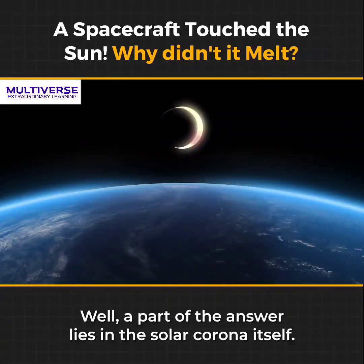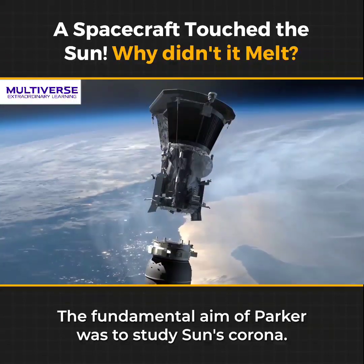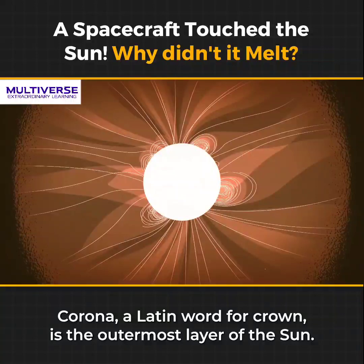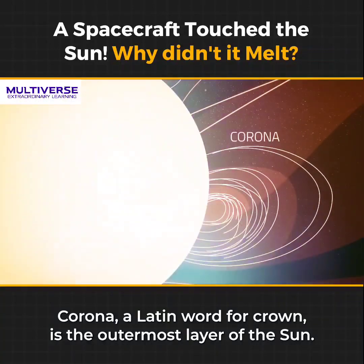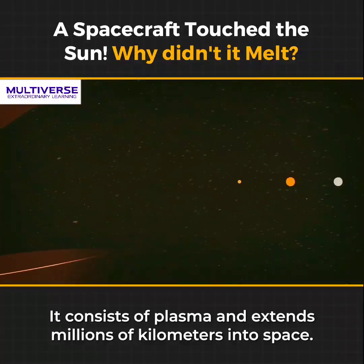A part of the answer lies in the solar corona itself. The fundamental aim of Parker was to study the sun's corona. Corona, a Latin word for crown, is the outermost layer of the sun. It consists of plasma and extends millions of kilometers into space.